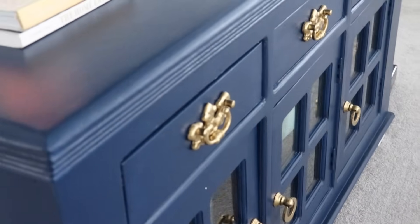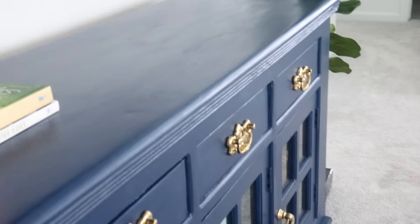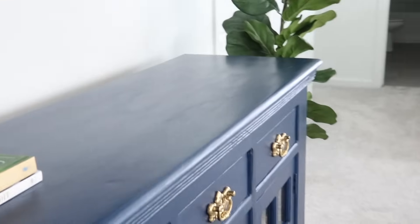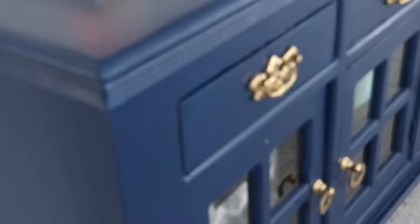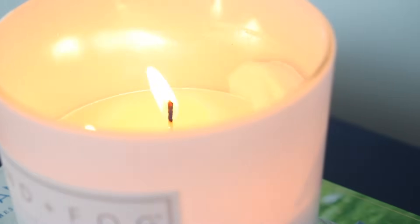Now that I have the right paint color, I love it. I think the gold up against the navy is absolutely beautiful. The hard thing is any little chip shows right through to the white, and I need to scrape some of the paint off of the glass.